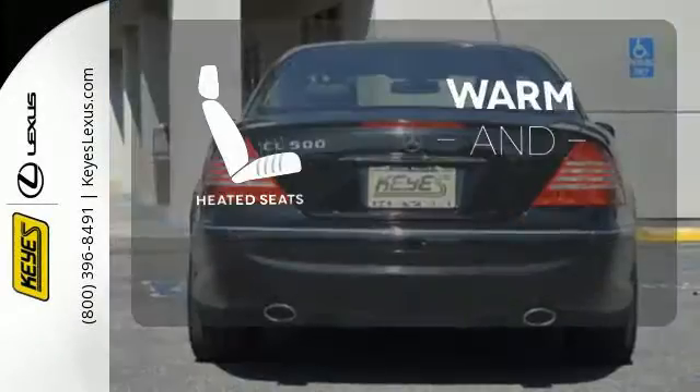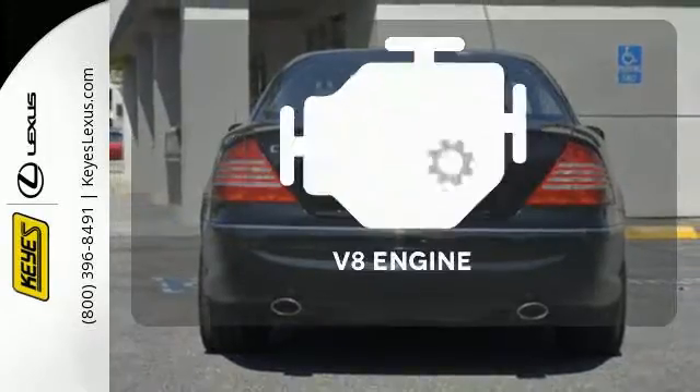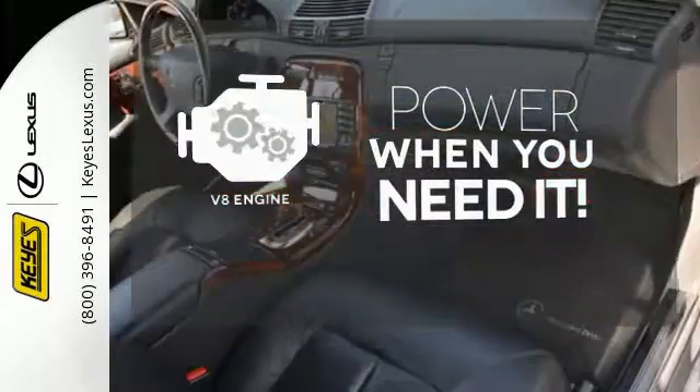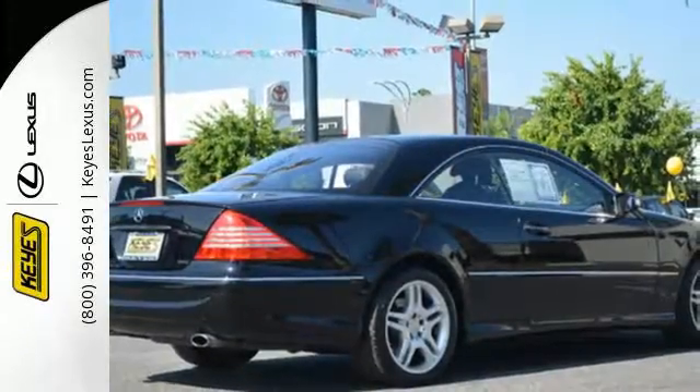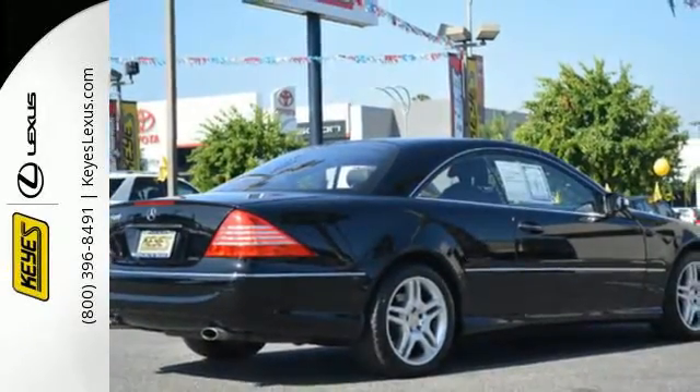Never feel lost again with the navigation system. Wrap yourself in the comfort of heated seats. Have fun behind the wheel with a V8 engine under the hood. This stunning CL-Class rules the road with its exceptional handling, silky smooth ride, and stellar safety ratings.